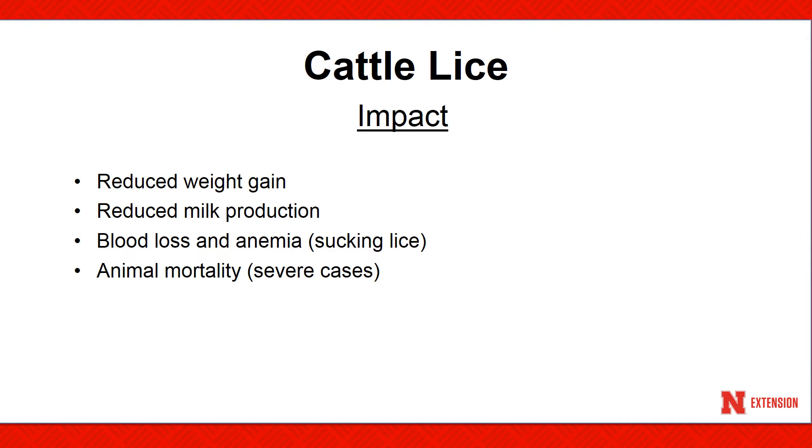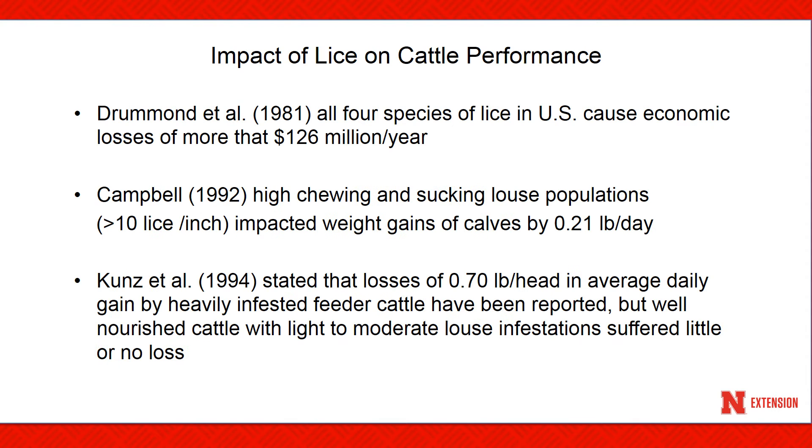Cattle lice can impact weight gain, reduce milk production, can cause blood loss or anemia, and in severe cases can actually cause animal mortality. There have been many studies conducted over the years evaluating the impact of lice on cattle.